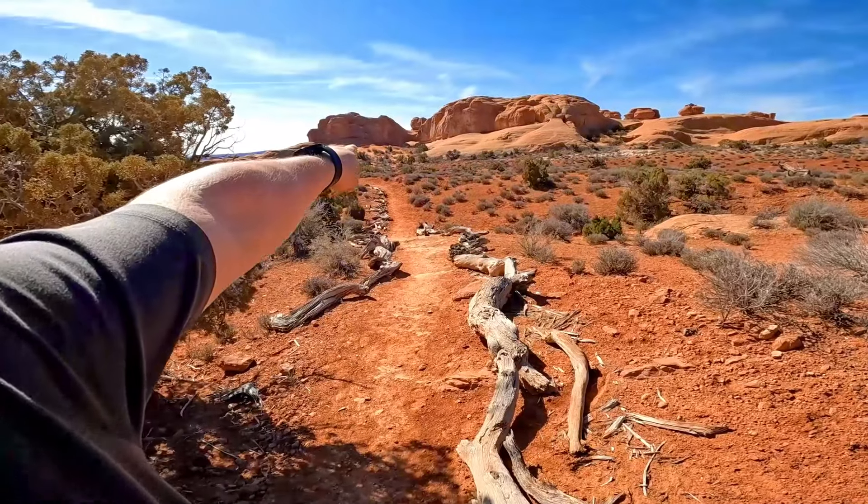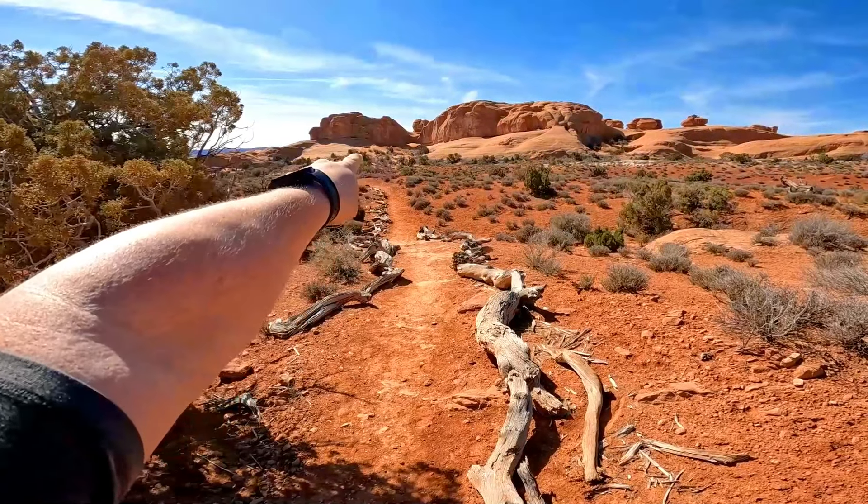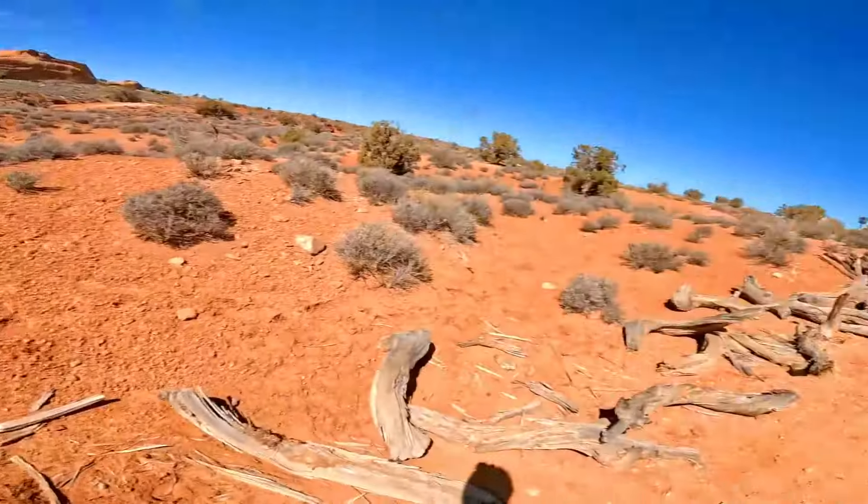All right, we're almost back to the van. You can see the arches right through there in the opening. The van's right here — on to the next point of interest.